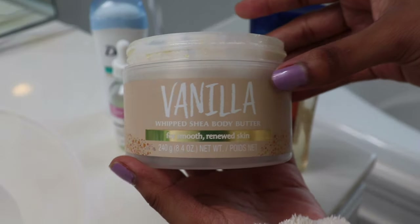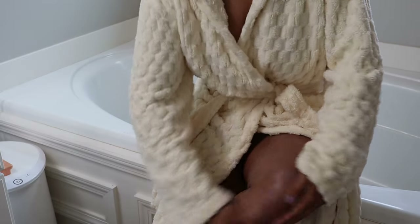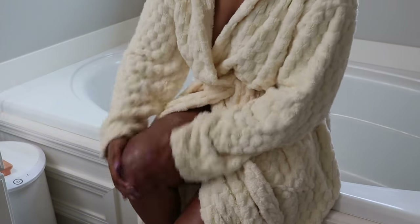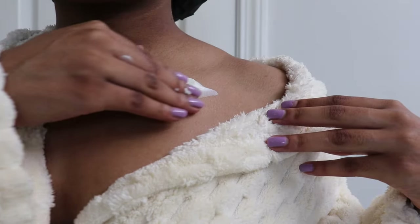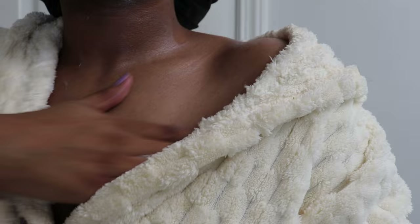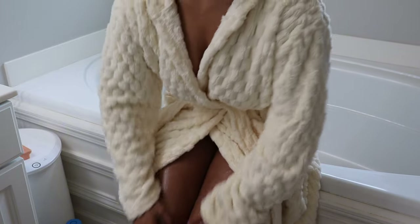I'm using Tree Hut's Vanilla Body Cream to lock in the vanilla scent from my sugar scrub. These products paired together create a vanilla trail. The cream is thick and adds to the softness — a little goes a long way. Next, I apply Cocoa Vaseline oil to achieve that glowing skin look; it adds shine and radiance and pairs perfectly with the vanilla scent.